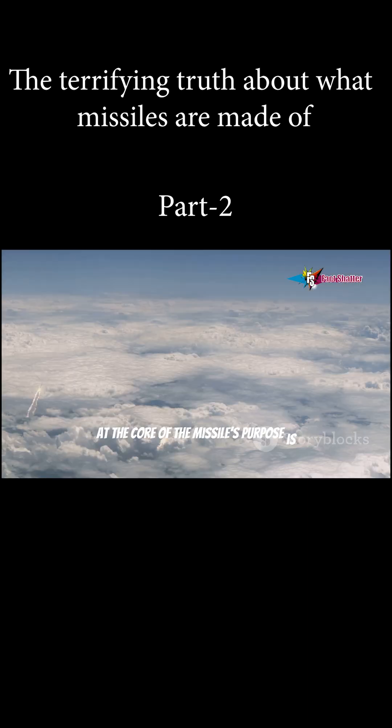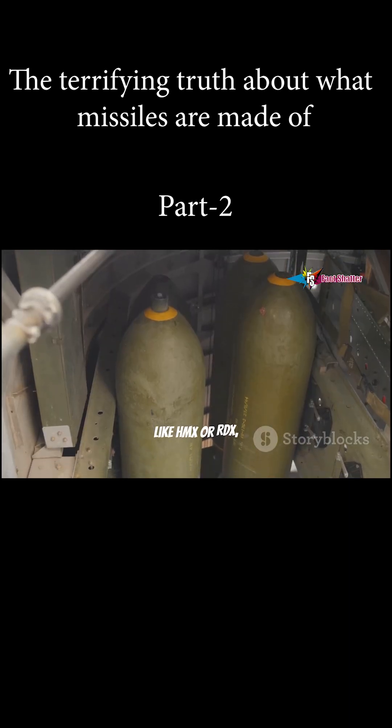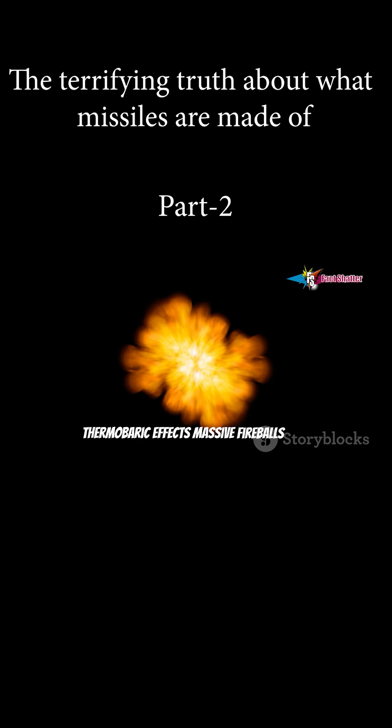At the core of the missile's purpose is the warhead — the package of destruction. Conventional warheads use high explosives like HMX or RDX, molecules packed with unstable energy. Additives like powdered aluminum create thermobaric effects: massive fireballs that devastate with pressure and heat.